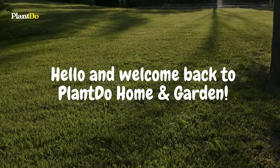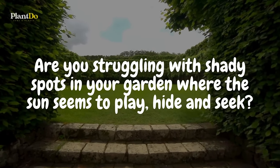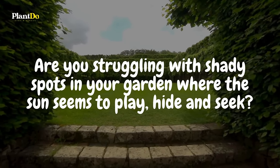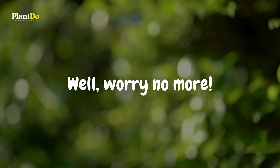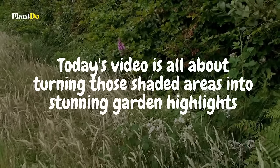Hello, and welcome back to Plant Do Home and Garden. Are you struggling with shady spots in your garden where the sun seems to play hide and seek? Well, worry no more. Today's video is all about turning those shaded areas into stunning garden highlights.